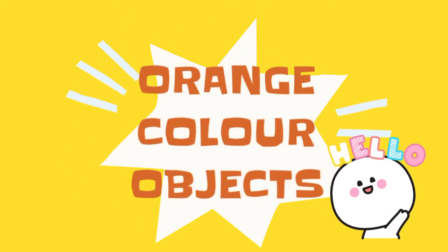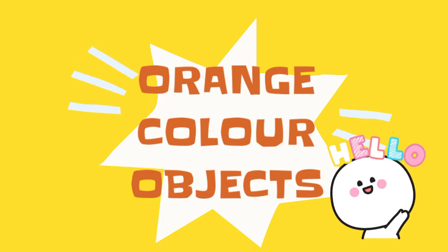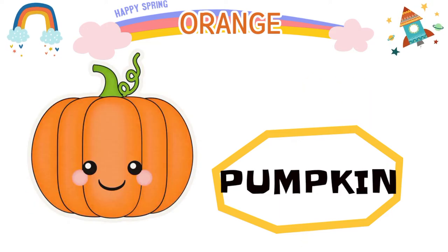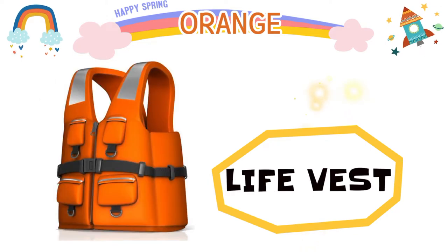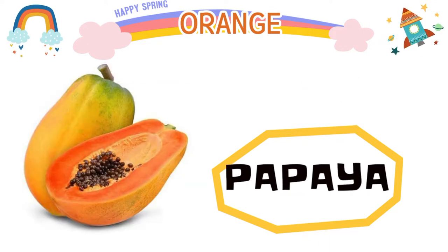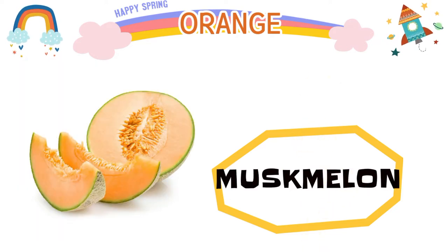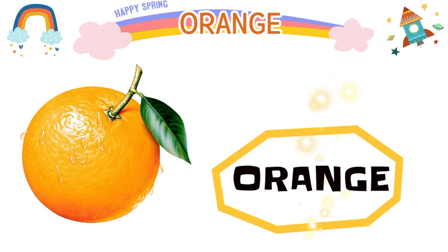Hello everyone, let's see some objects that are orange in color. So let's start: carrot, pumpkin, maple tree, life vest, saffron, papaya, apricot, muskmelon, fire orange, sunset.